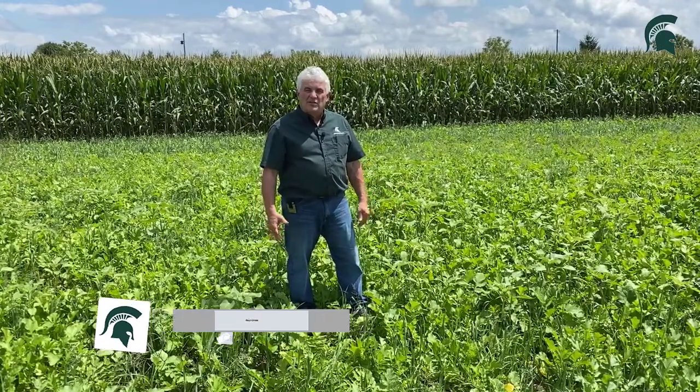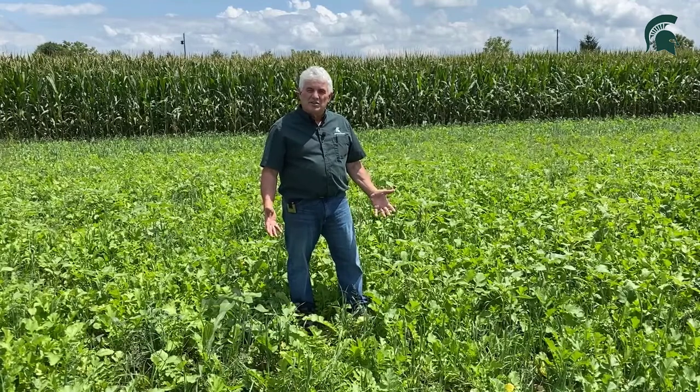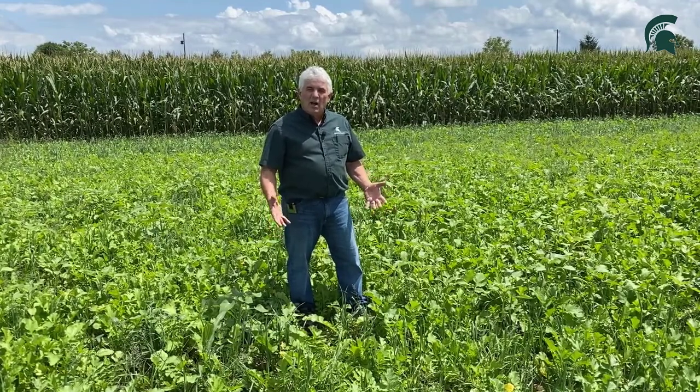Hi, I'm Paul Gross. I'm an Extension Educator for Michigan State University, working in cover crops and soil health in Central Michigan. I'm at the North Central Region Research Site, north of St. John's, talking about cover crops and how they might fit into your system.